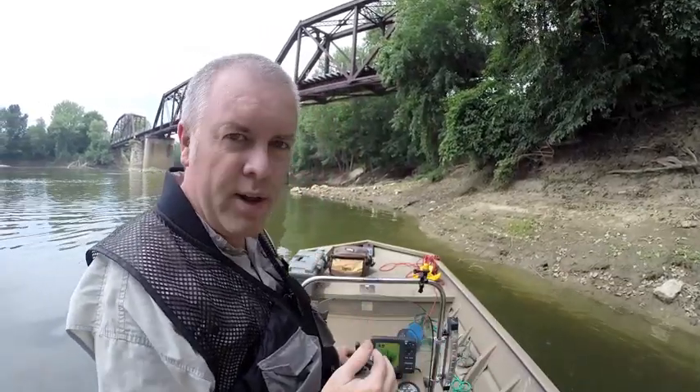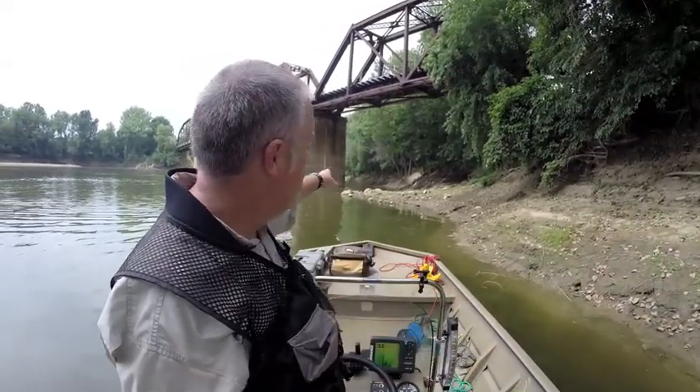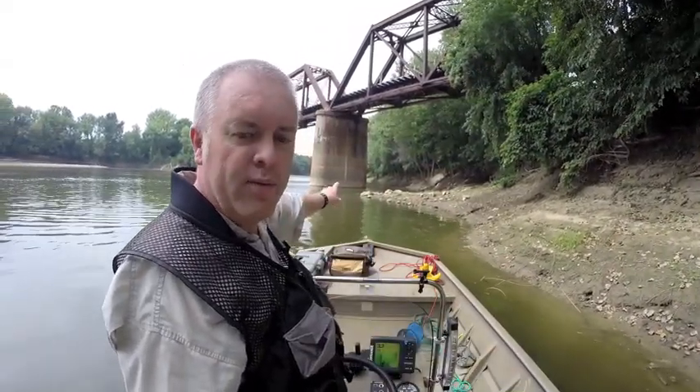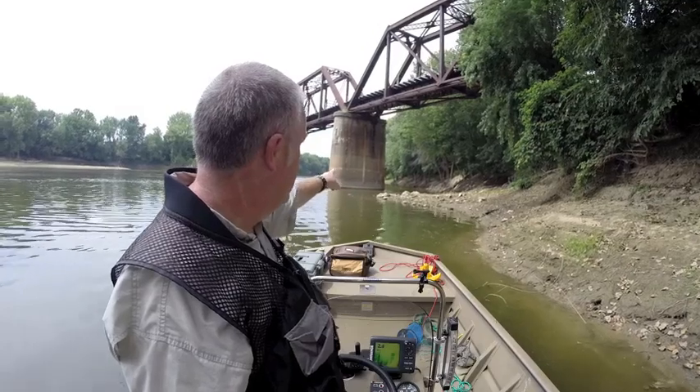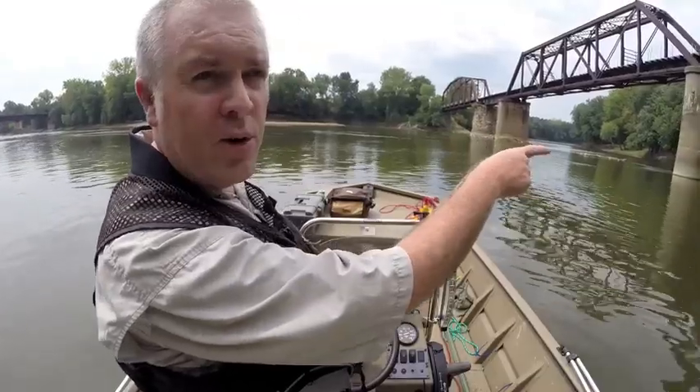To illustrate how the water fluctuates, we're going to go from the east bank right here below the bridge — where the water level we measured was 1.4 feet — directly over to the west side.